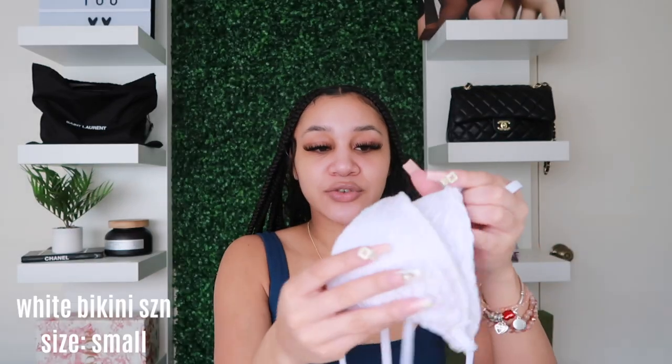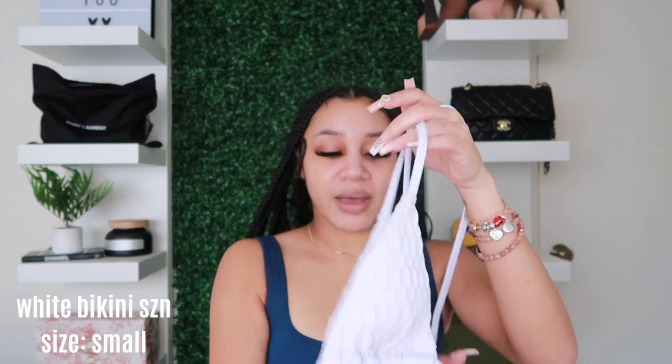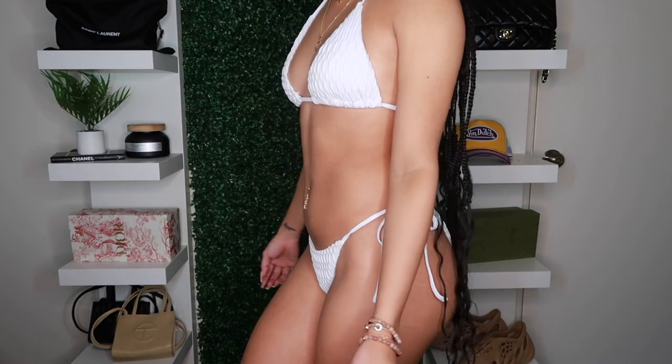The first one is from my boutique — it's called Bikini Season. It's a regular bikini-style top that ties around your neck and your back, with a crocodile print, and it comes with matching bottoms. I wear a size small, and it's in white. I love the way these bikinis look on me — I also have some in green.